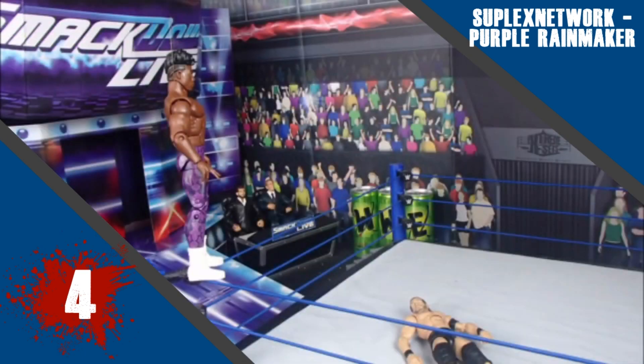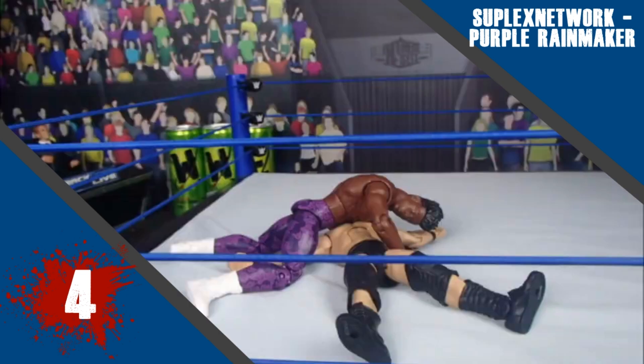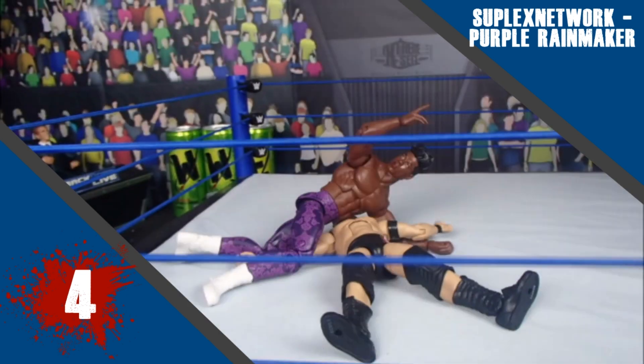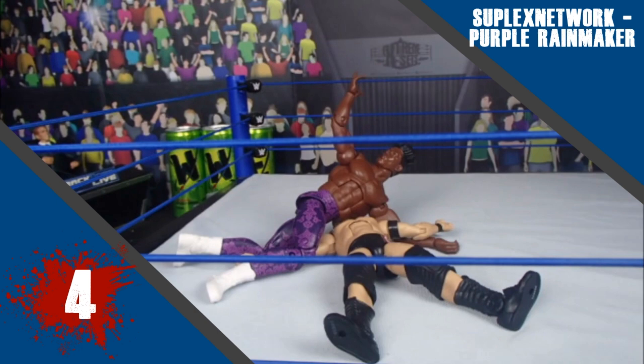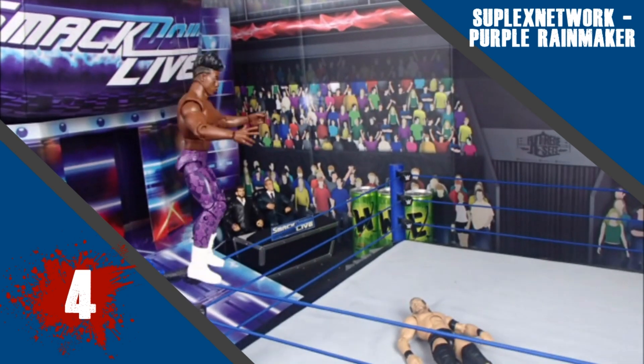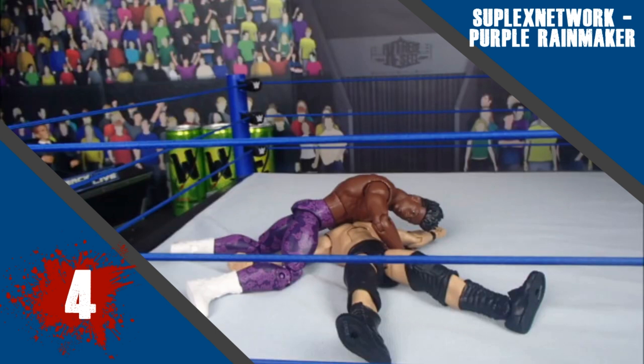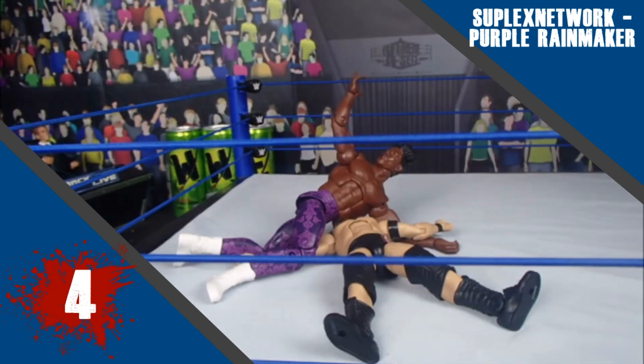Moving on to number 4, this week we have Suplex Network with his Purple Rainmaker. This is another really good animation. I love the taunt before he jumps off the top rope. I would have liked to maybe see either Dream or Adam move a little bit during the pin itself, but the elbow drop was really well done. I think overall the animation looks really realistic, especially the movement from Dream. Very well done this week.